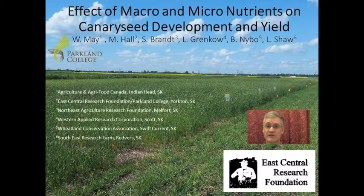In 2014, East Central Research Foundation and Parkland College participated in a canary seed fertility trial. The study was led by Bill May from Agriculture Canada out of Indian Head. Other participating Agri-Arm sites were located near Melfort, Scott, Swift Current, and Redverse.